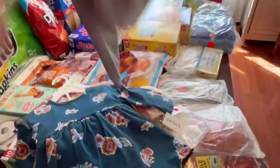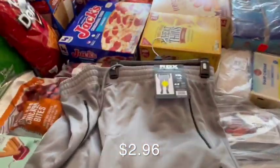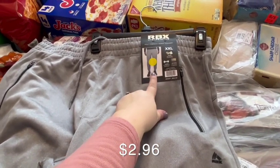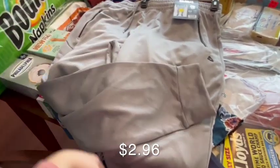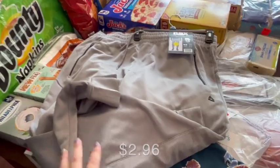My hubby got himself some jogger sweatpants. They had a yellow sticker and he thought they'd be a bit more, but they rang up $2.96 as well, which is awesome because he coaches our daughter's soccer team — so these are great for him to wear to soccer practice or games.